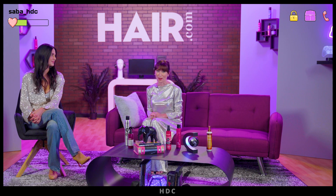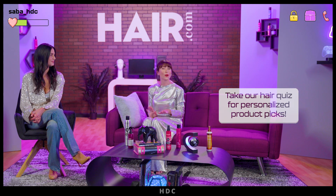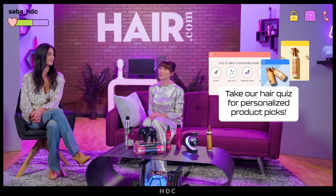There are so many great products to choose from. Definitely check out our complete gift guide on Hair.com, and if you're having trouble, try your hair quiz for customized recommendations.